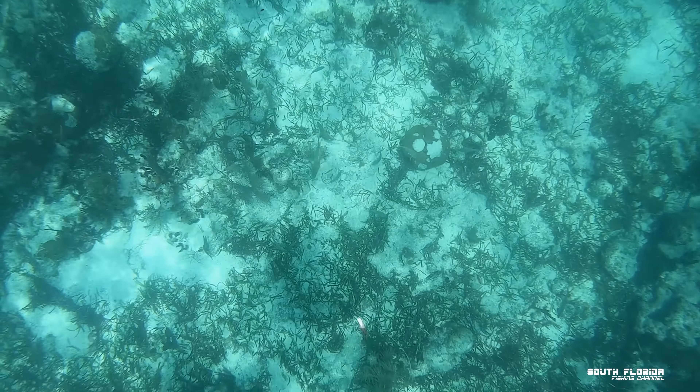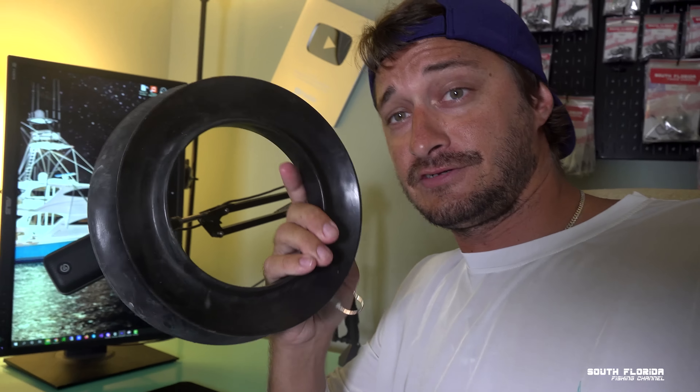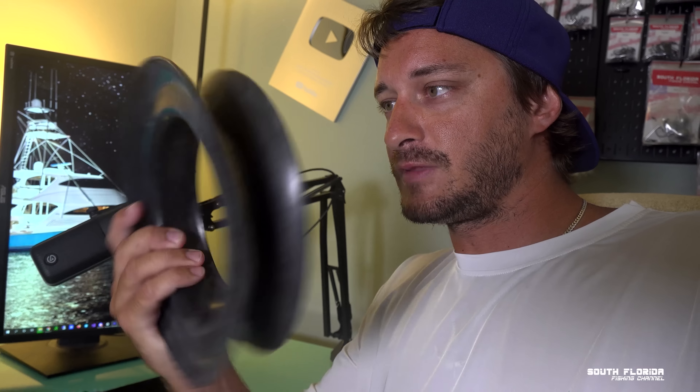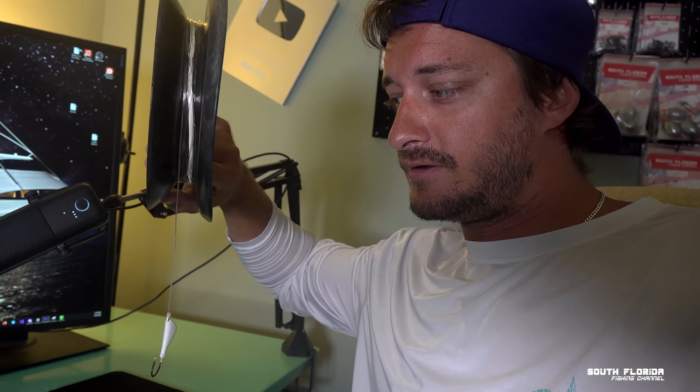I spot one right under me, so I drop my jig and shrimp down. Let me explain how hog dogging works — this black thing is called a yo-yo, available at most tackle shops. On the yo-yo I have about 30 feet of 50-pound test. I used to use 20–30 pound test, but big hogs can snap that. At the end of the line I have a weighted jig — a one-ounce South Florida Fishing Channel lip candy jig.